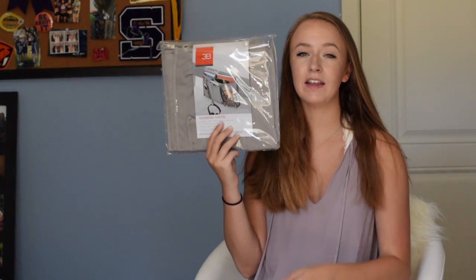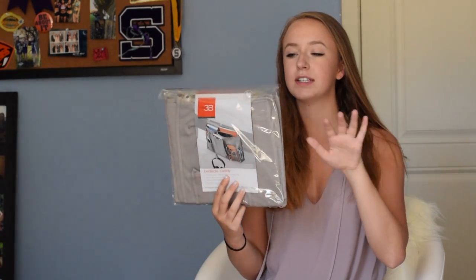From Bed Bath & Beyond I got this clip-on lamp — I'll either clip it to my desk or my bed, but probably my desk. I also got this bedside caddy that you stick in between the mattress and it hangs off the side; you can put your phone in there at night.